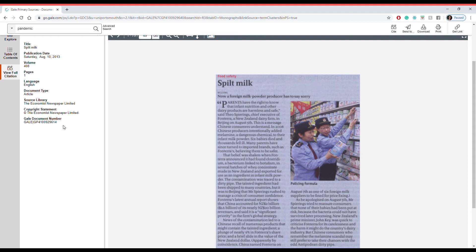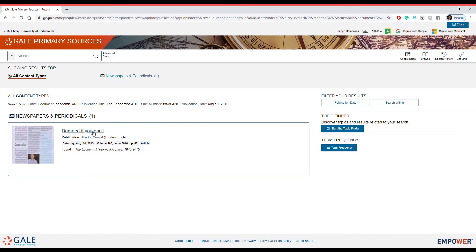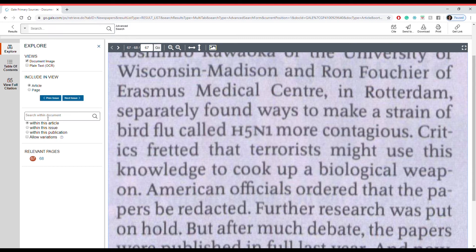We can also click on Full Citation and easily see all the information we need, such as the publication date, the author and the language. We can also search the document — within this article, within this issue, or within this publication. As you can see, when we search for 'pandemic' it takes us straight back to the first article about pandemics in that issue. It's a brilliant way to cross-reference information and to see how your content relates to others.